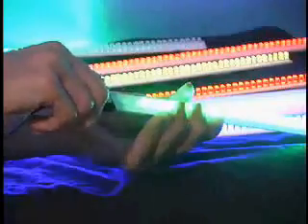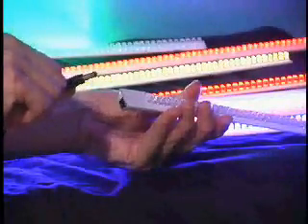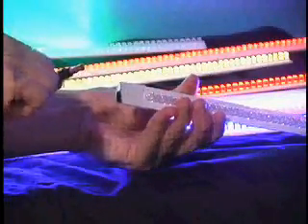LED light strips, when configured with the optional low-voltage disconnect battery protection circuit, can also play an integral role in emergency lighting and workplace safety.